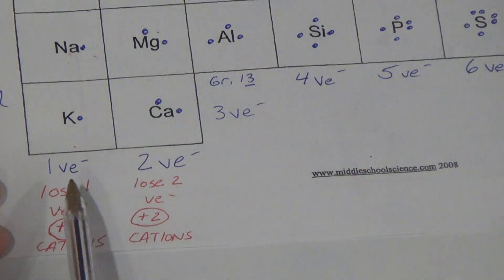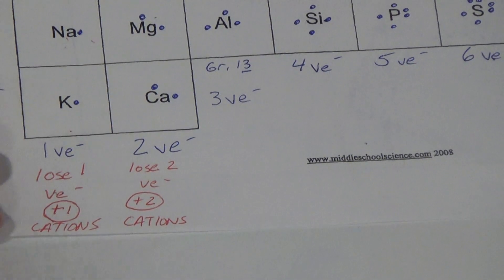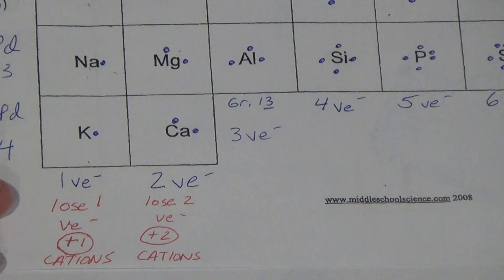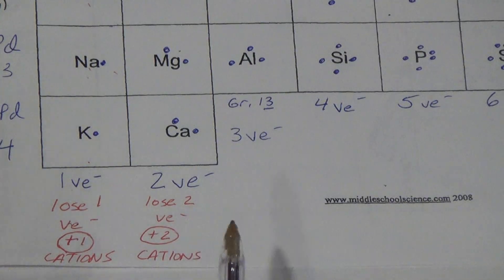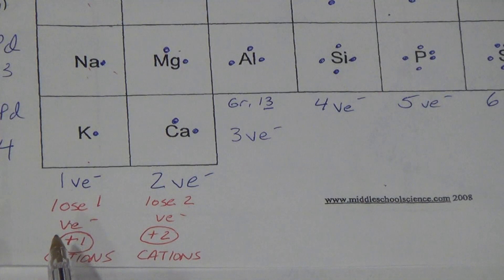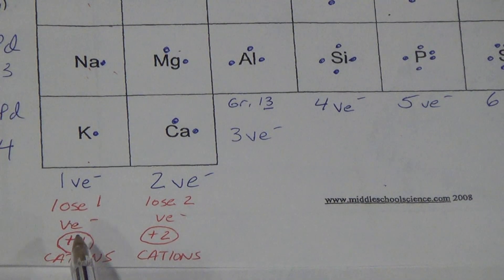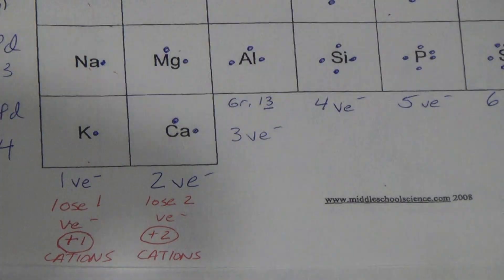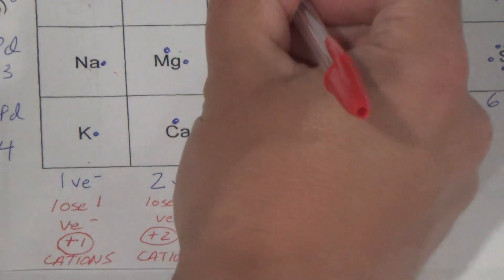Now here's the thing — who's closer to getting that full outer shell? All I want in science is a full outer shell, and then I could be a stable substance. Who's closer to getting a full outer shell — losing one or losing two? Losing one. So group one is flat out nuts. Group two is pretty crazy, but group one is the most reactive because they are as close as possible to getting that full outer shell.